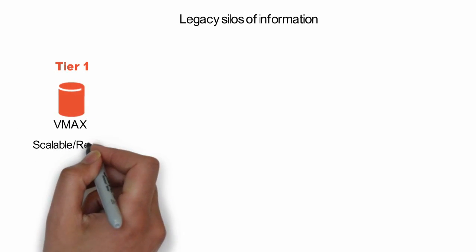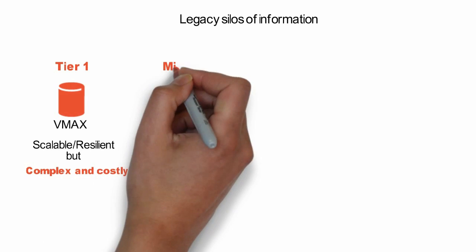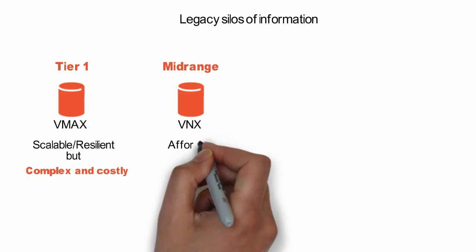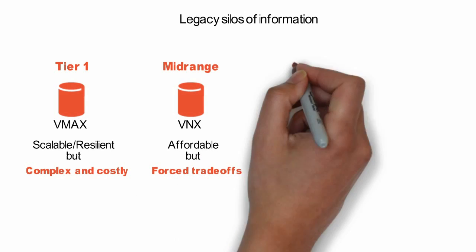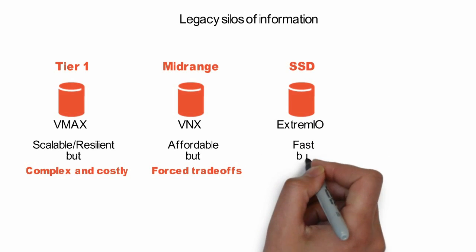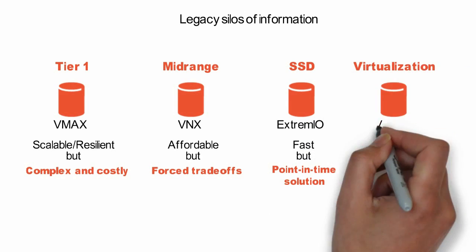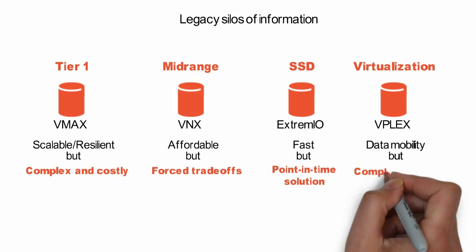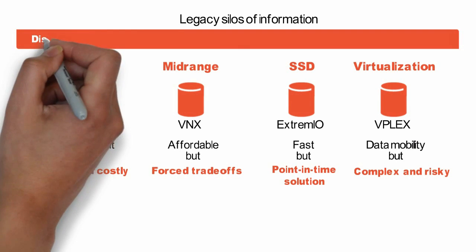Take EMC, for example. In the high end, they have VMAX, which is very scalable and resilient, but it's complex and costly. In the mid-range, they have VNX, which is affordable, but forces trade-offs between scalability and performance. And since neither VMAX nor VNX is optimized for flash, they had to buy XtremIO, which delivers the performance, but it hasn't been battle-tested and lacks a lot of key features. And then they try to tie this all together by using a hardware appliance called VPLEX for data mobility, which adds more risk and complexity.